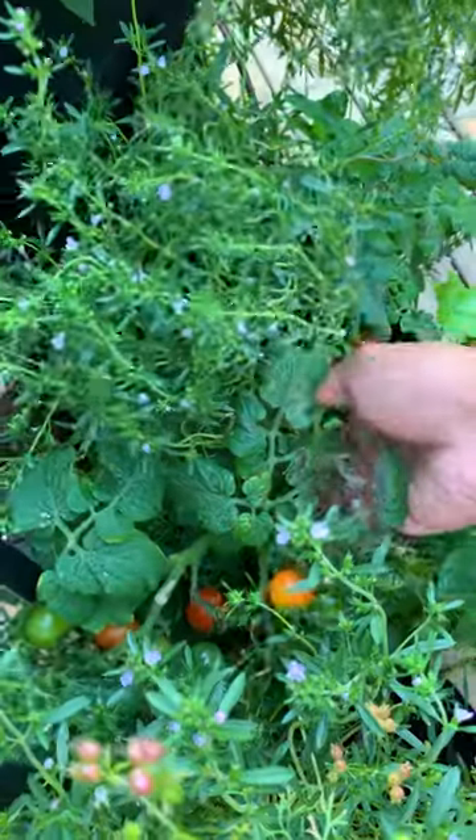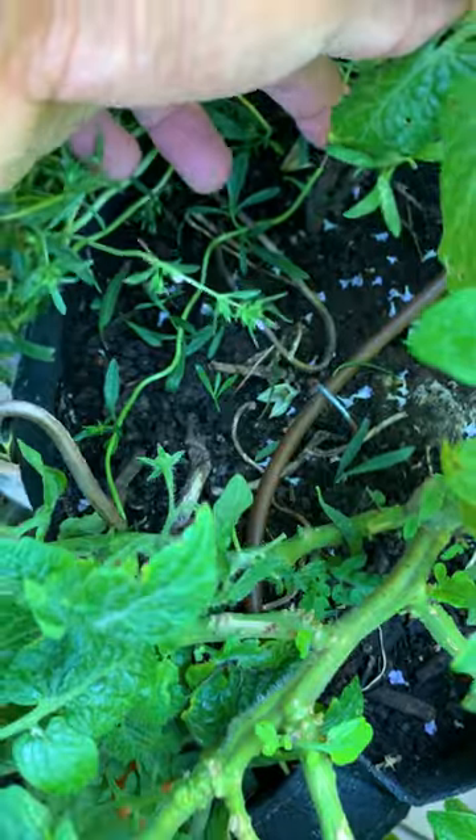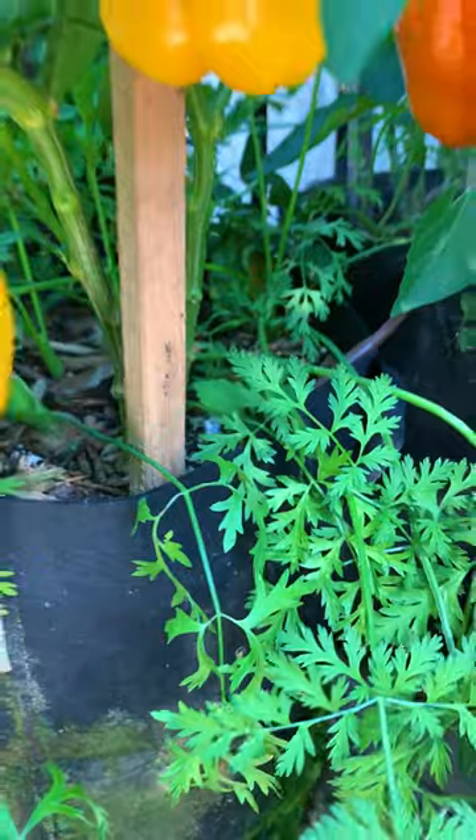And if you have a small space you can still do companion planting in containers. Tomatoes grow well with many herbs like summer savory. And this one's one of my favorite combination planting carrots with peppers.